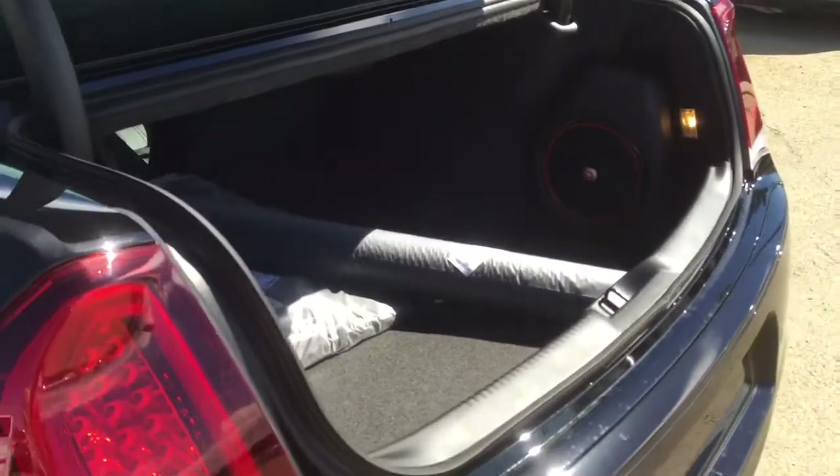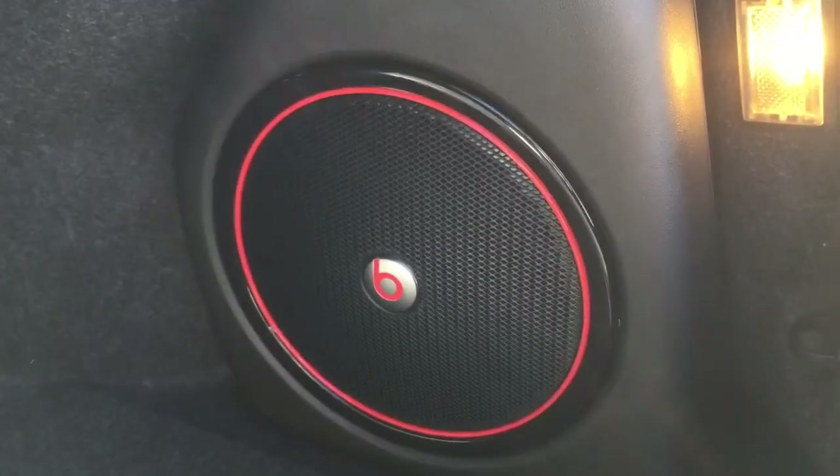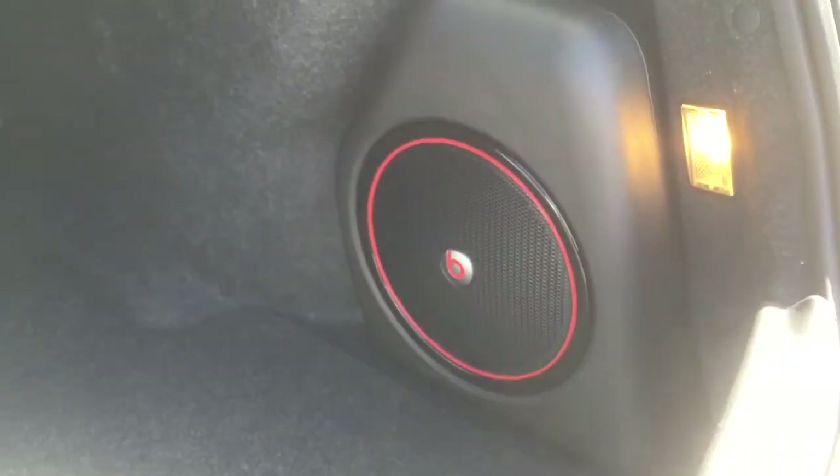You have a nice big sunroof as well — you can vent or fully open it. We have 60/40 split seats back here, so if you pull this latch it folds down and you have access to the trunk with plenty of room to store things. Speaking of the trunk, it's a nice big space with plenty of room and your floor mats back there. This car also has Beats by Dre throughout — it's a wicked sound system.